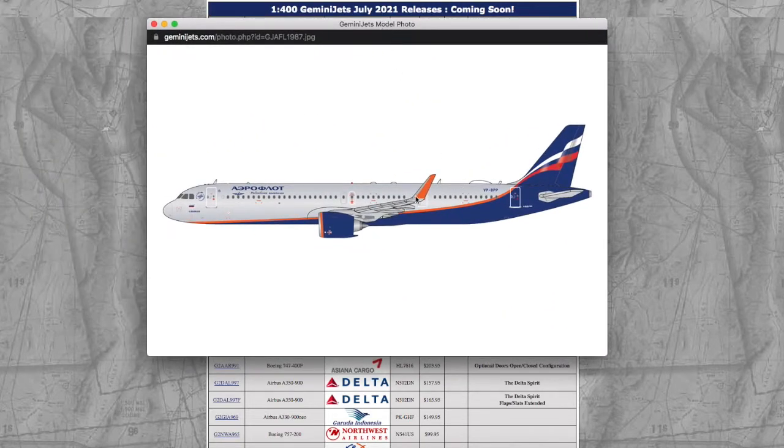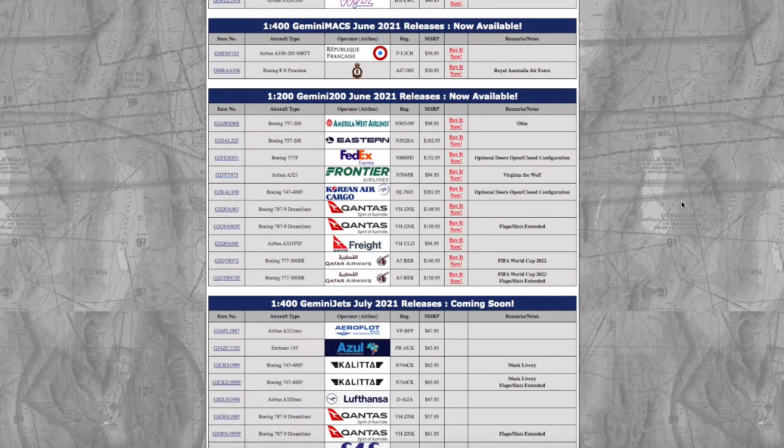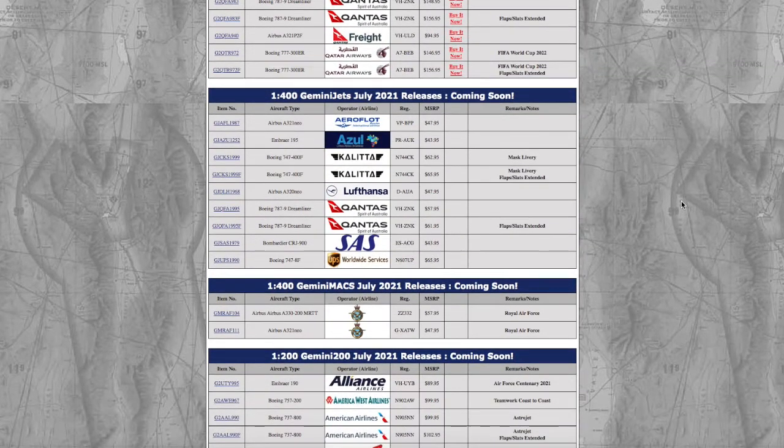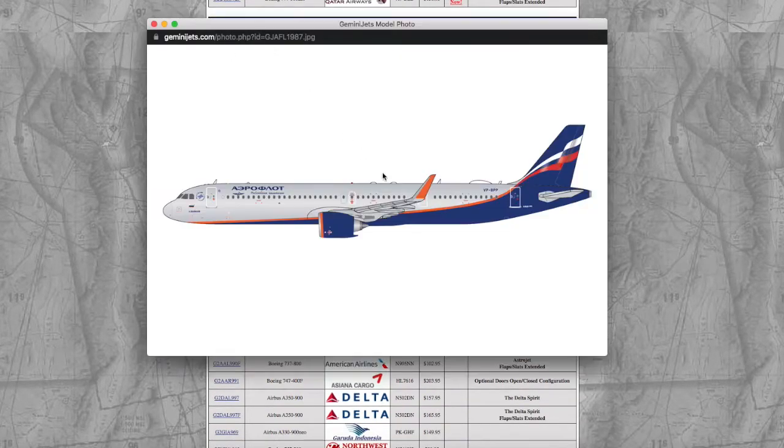Starting off with the first 1:400 release, this is an Edelweiss A321neo. I jokingly refer to Gemini Jets as a secretly Soviet company because every single Gemini Jets release they include at least one Russian model. I don't know if this is a trend from the last few months or if it's normal, but they always release at least one Russian model. Gemini Jets is American, but that's the joke.